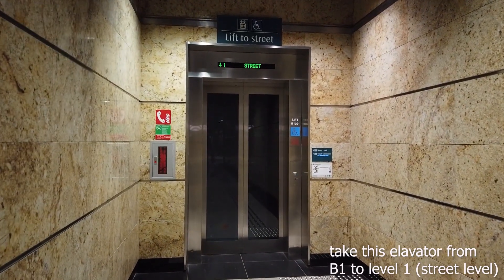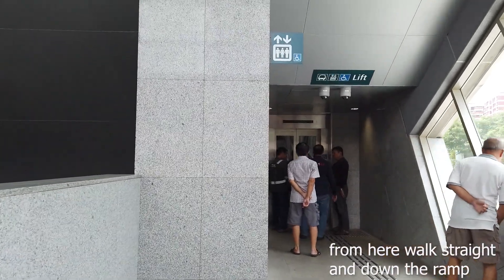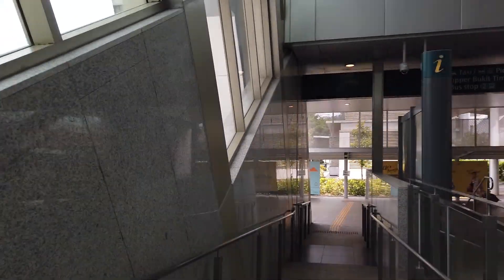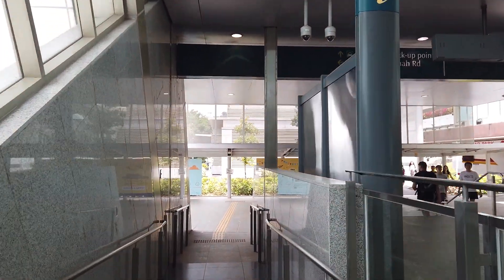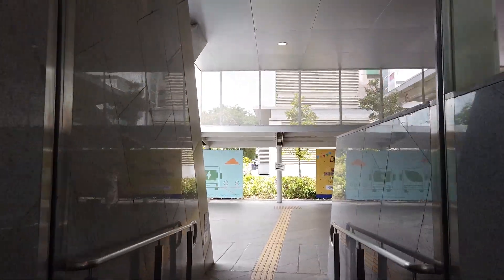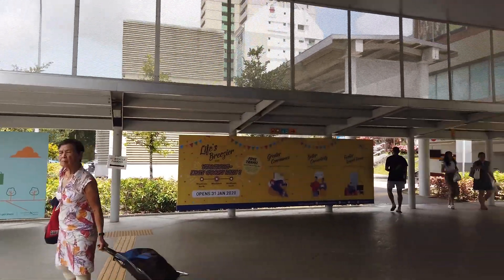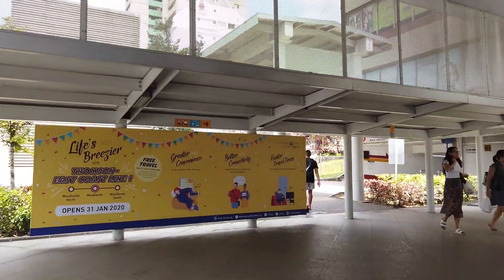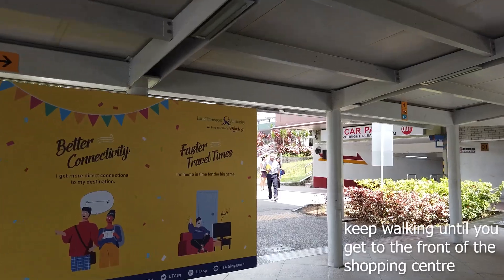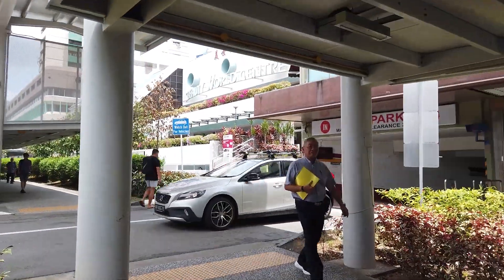You're actually at Basement 1, and you need to go to Level 1, which is street level. So once you get out of the lift, walk straight and down the ramp all the way to the bottom. At the bottom, turn right, and then turn left again.